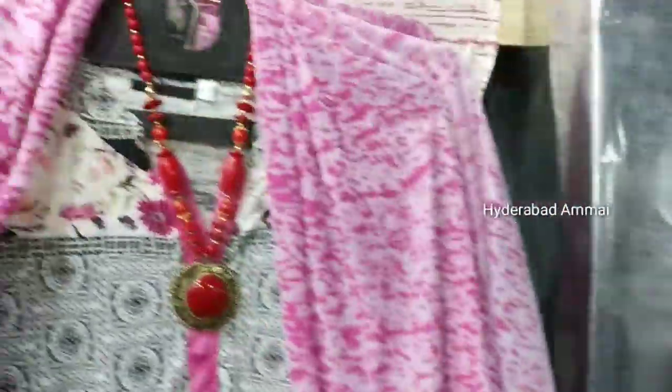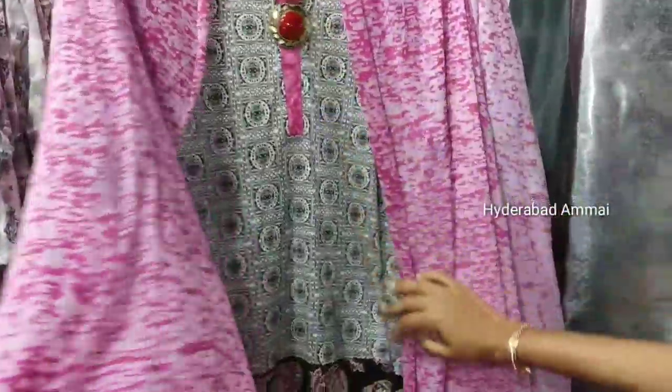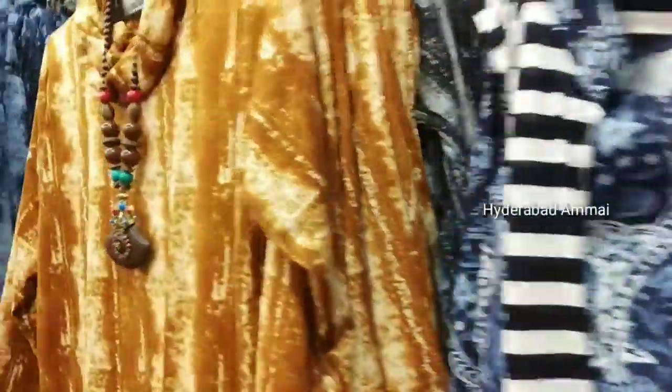Hello friends, welcome back to my channel. My name is from the Thailand shop. I am going to show my pictures in this shop for 500 rupees. There are many collections, models, and designs.